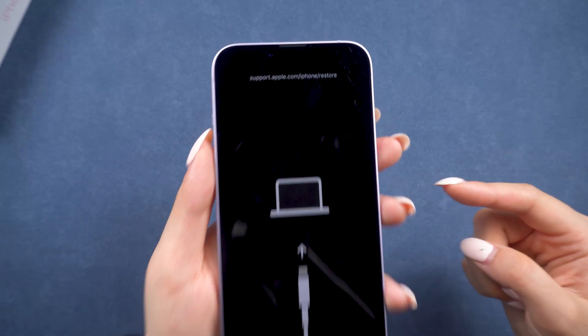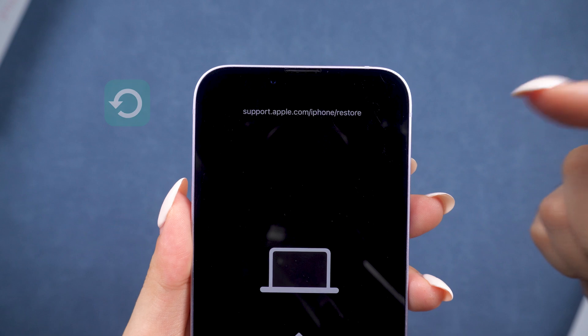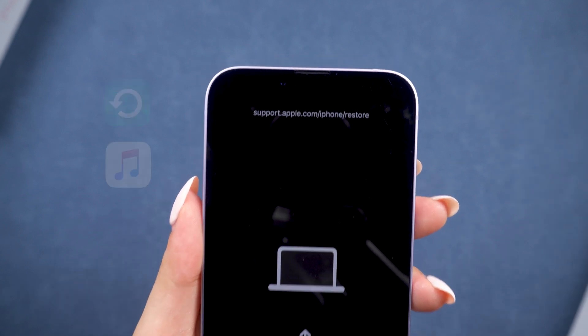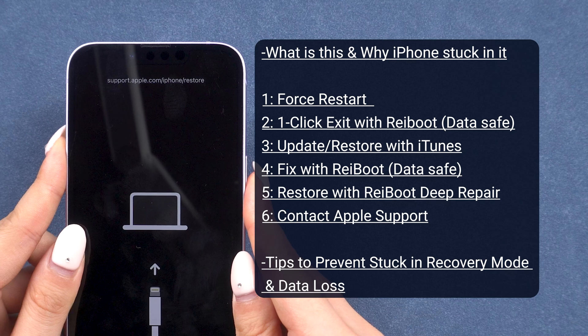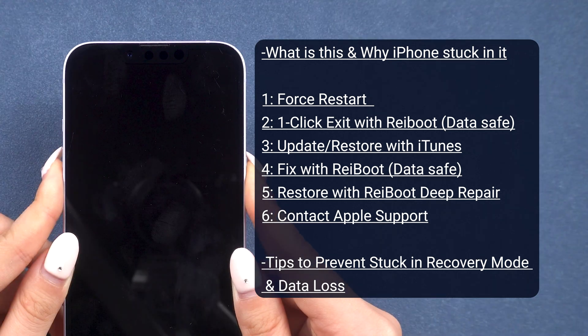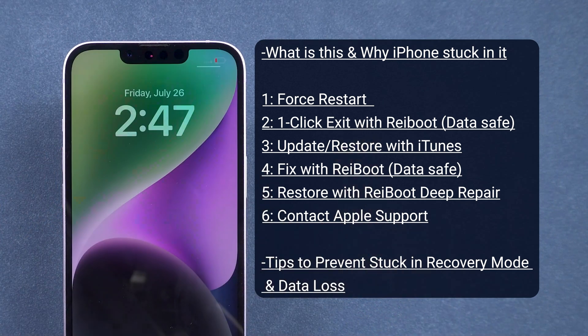Hi! Did your iPhone 14 get stuck in recovery mode and can't get out? Whether you are restoring your data, doing an update, or this just happened out of nowhere — no worries, we've handled a lot of these cases. Here, we will provide you with a complete guide to smoothly fix this issue and share exclusive tips to prevent it. This is the only video you need to watch, so let's dive right in.